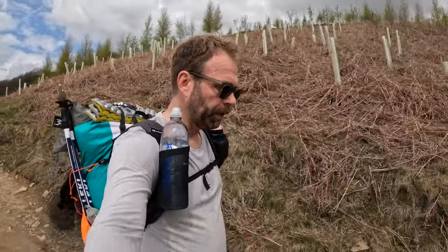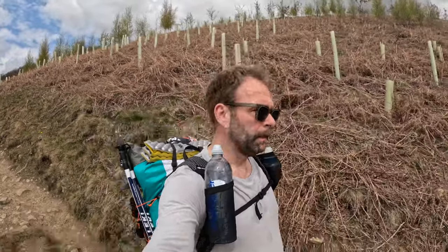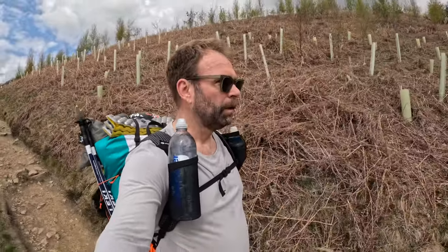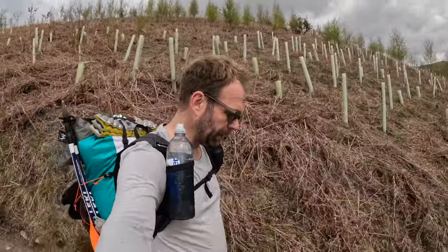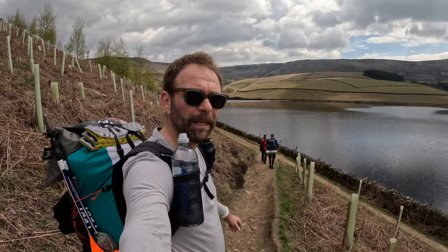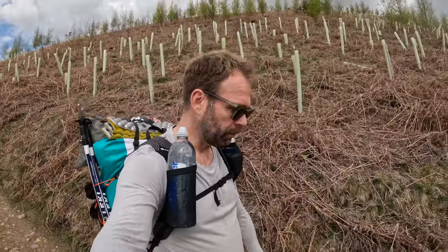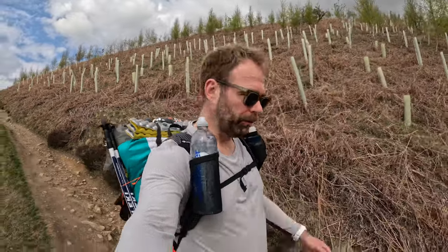We're going up onto the plateau and then along the north ridge to Fairbrook Naze, then keep going around — the plan is to get to the Sail Stones and pitch there. It's only 20 to 12 so we're in no hurry; we'll do a bit of exploring. I'm with a couple of mates — Lee, who you've met before if you've watched my videos, and my mate John, another northeast lad.